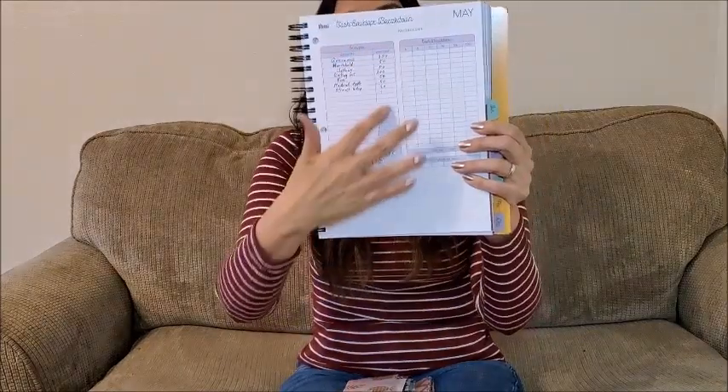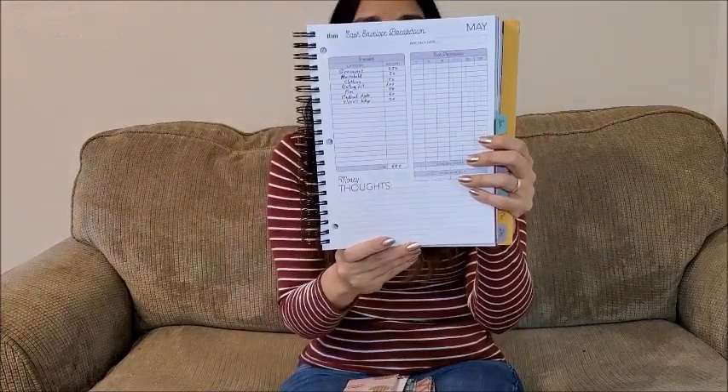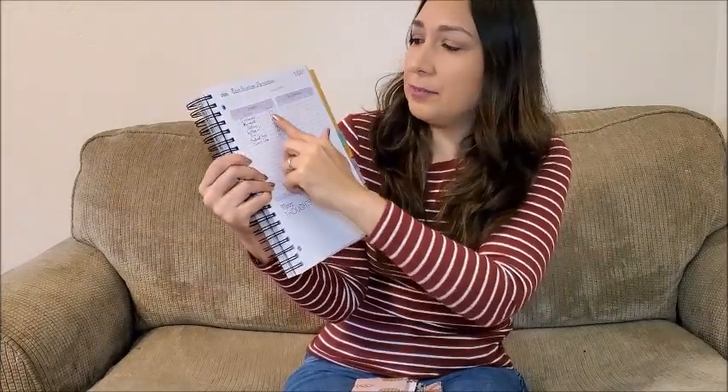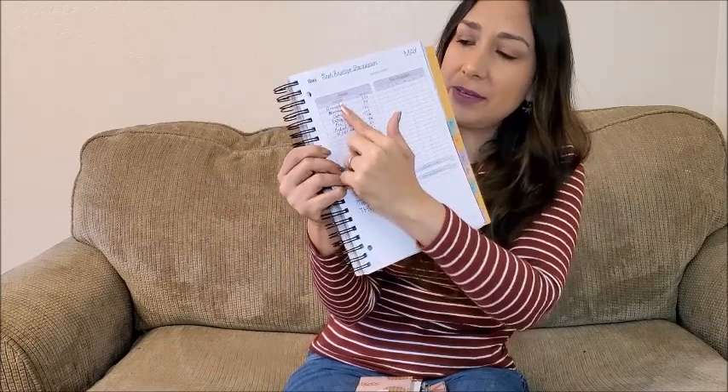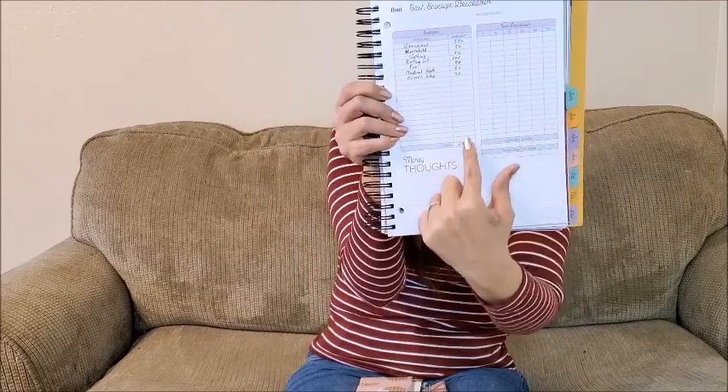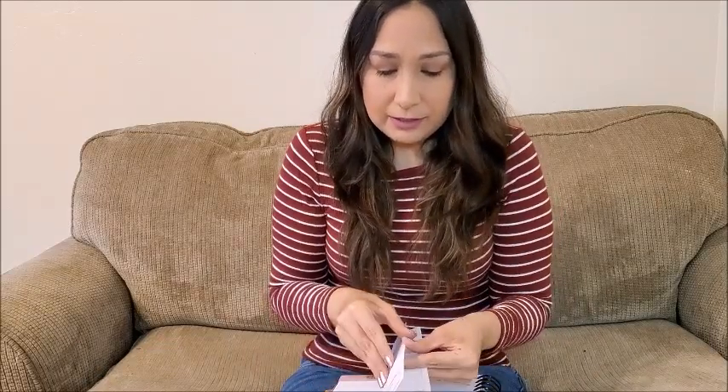In this part of the workbook, you have the cash envelope breakdown where you put all the categories for your cash envelopes — category, amount. Here I have my cash envelopes and sinking funds with the amount I'm budgeting for the month. There's also an expense tracker, which is really important so you can see where the money is going and whether you're staying within your budget and not overspending.